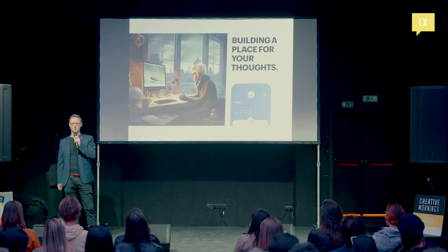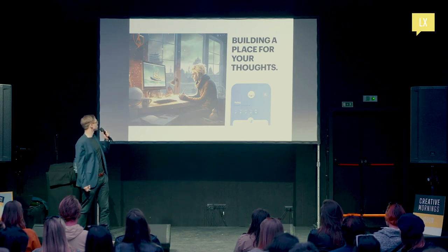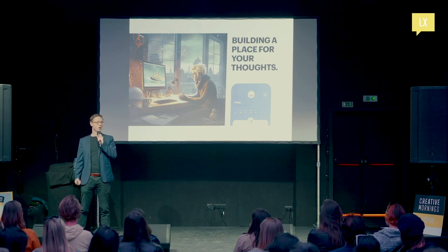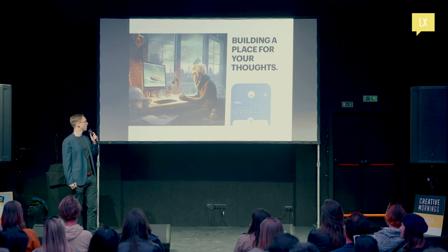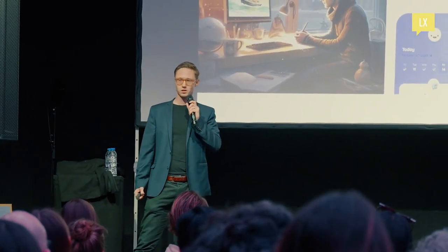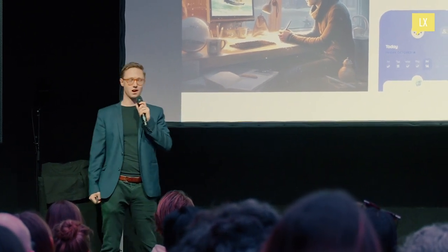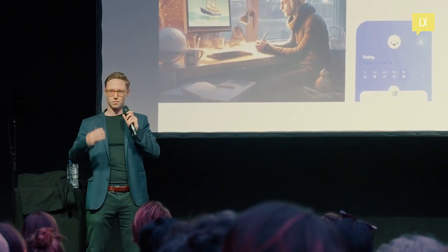I'm a startup founder — I've been building companies for the last 10 years or so. I started out in Aarhus, Denmark, where I'm from — a much darker place in winter. I get slightly depressed in winter when it's that dark, and that's probably why I started my first company, Reflectly — a cute little robot, eight years ago. We touted it as the world's first intelligent journal. It really came from feeling the depressions of winter and trying to solve my own problems.